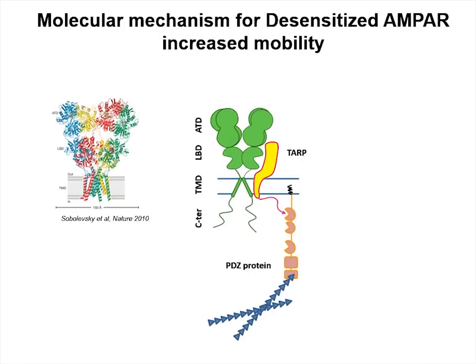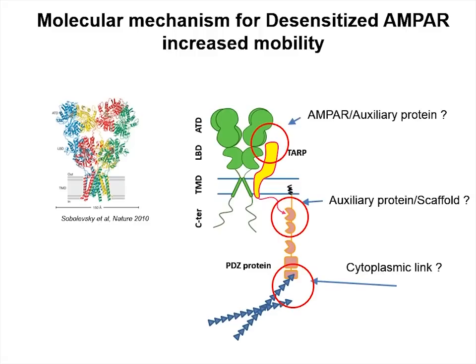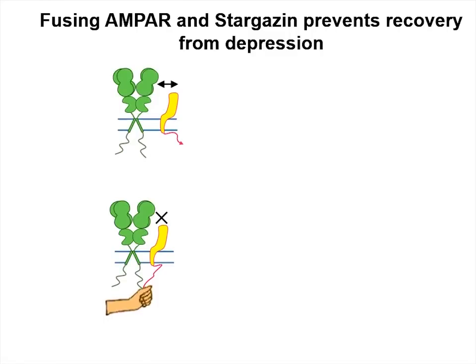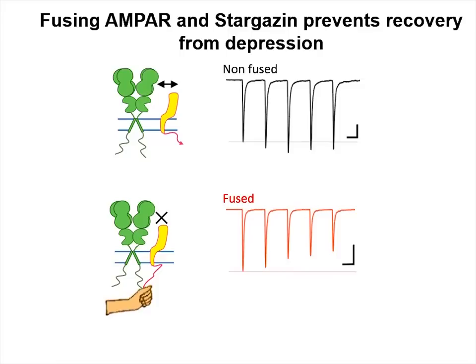Which mechanism could explain such an increase in mobility? Change in mobility implies unbinding from molecular traps. This molecular unbinding can happen either between cytoskeleton and scaffolding protein, or between scaffolding protein and auxiliary protein, or between auxiliary protein and AMPA receptor. To answer that question, we performed biochemical experiments and we showed that stargazine, one of the main auxiliary proteins, binds less to desensitized receptors than to closed ones. Finally, we estimated the effect of this glutamate-induced mobility of desensitized receptors on synaptic transmission. We expressed either wild-type AMPA receptor and stargazine, or a genetic fusion of these two proteins. As you can see on the representative current recording, the prevention of the capacity of AMPA receptor and stargazine to unbind leads to an important synaptic depression. So, Daniel, what could be the molecular mechanism of this dissociation between stargazine and AMPA receptor?